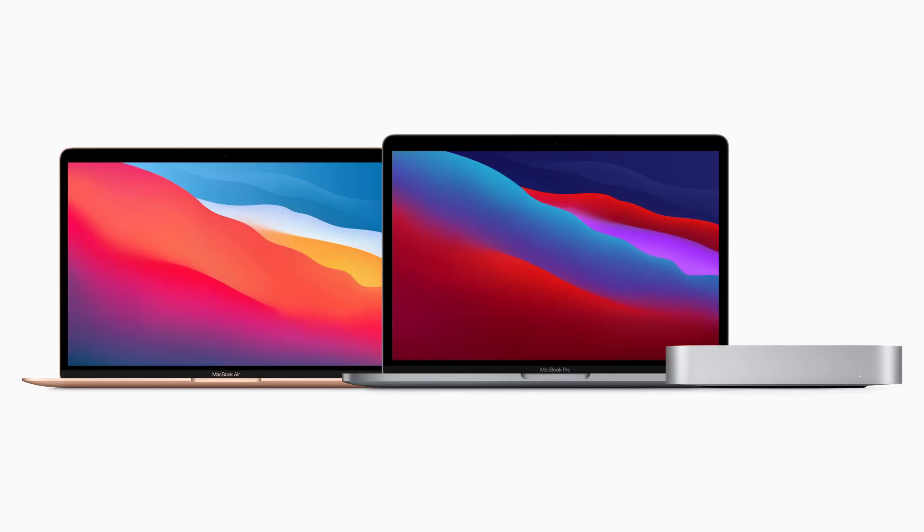Hey, how you guys doing? We're going to talk about Apple's Keynote and some of the tech news on their release of three new Macs utilizing their new processors that they developed themselves, based on their iPhone and iPad processors. They're putting them into Macs, and we're going to look at the three new releases: the MacBook Air, the Mac Mini, and the MacBook Pro 13 inch.